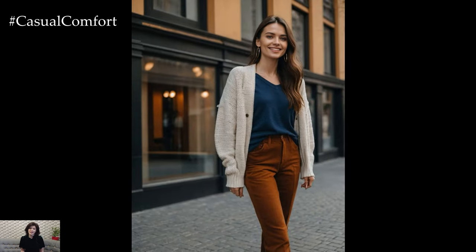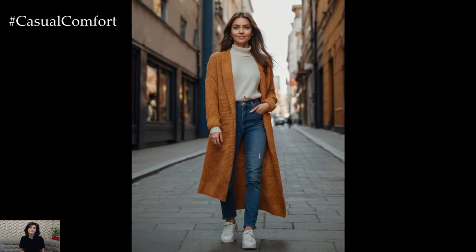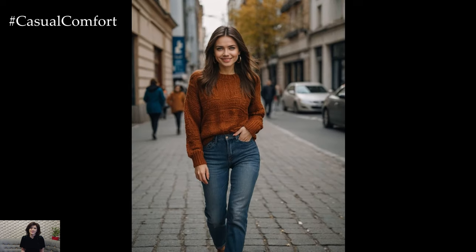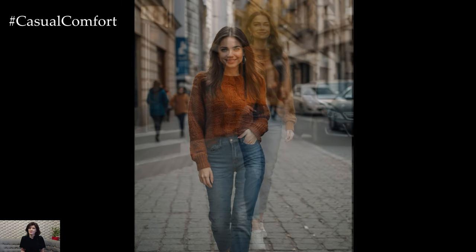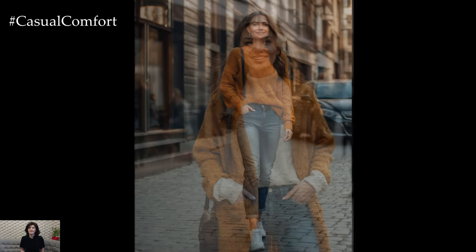This combination is not only stylish but also incredibly versatile, allowing you to stay warm while looking effortlessly chic. In this video, we'll explore how to elevate this classic duo, offering tips on styling and accessorizing to make your fall fashion game strong. From selecting the perfect knit sweater to choosing the right pair of jeans, we'll cover everything you need to create a look that's both comfortable and fashionable.